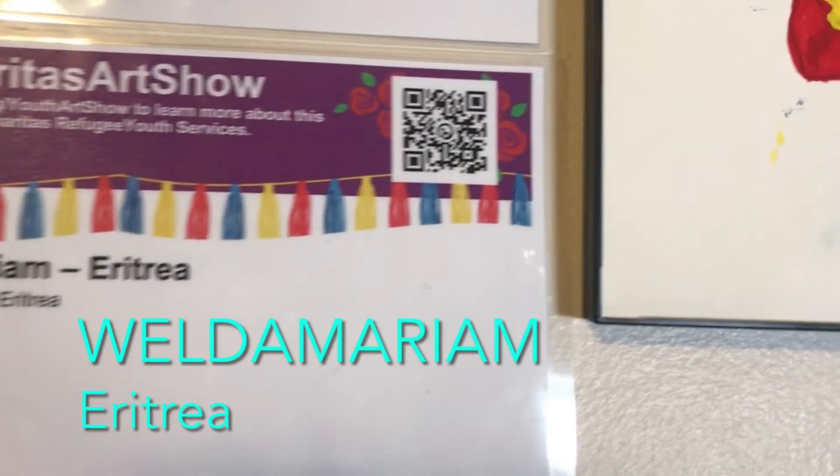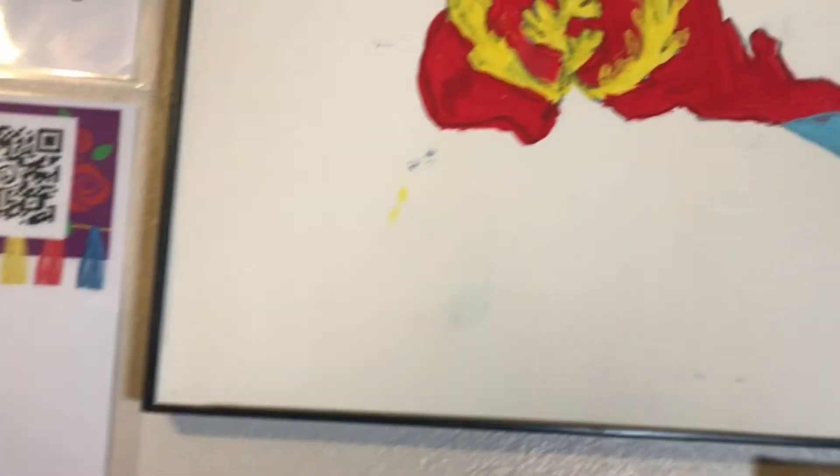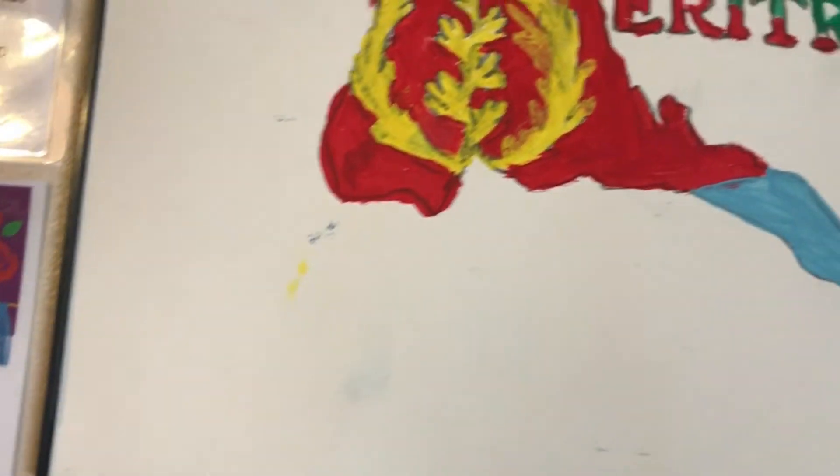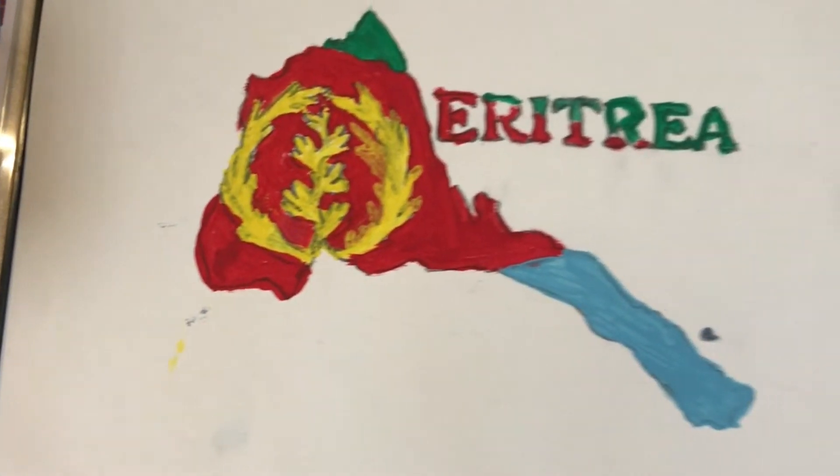Mariam of Eritrea paints a beautiful flag that has been painted over her country's shape, but it looks a lot like a rose. It's really amazing.